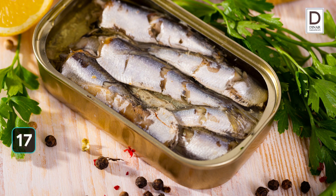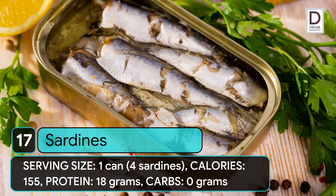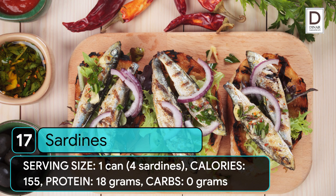17. Sardines. Serving size: 1 can (4 sardines). Calories: 155. Protein: 18 grams. Carbs: 0 grams.